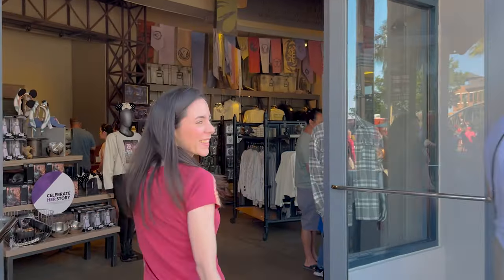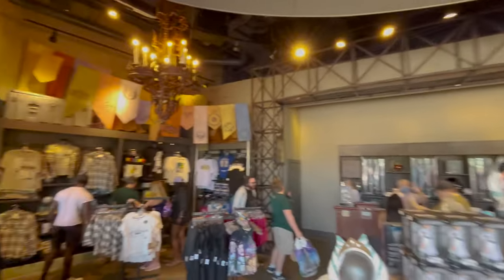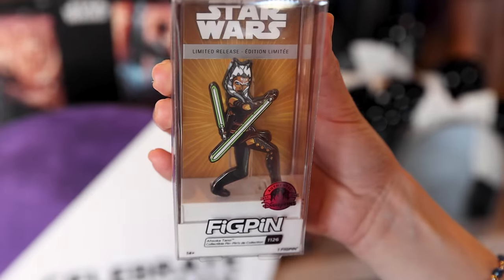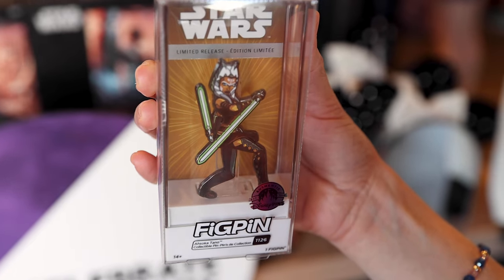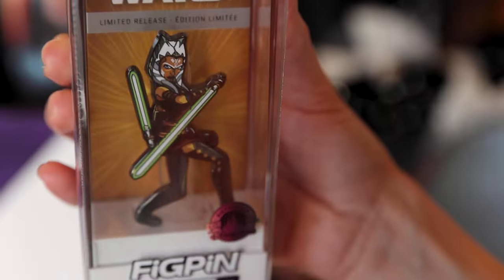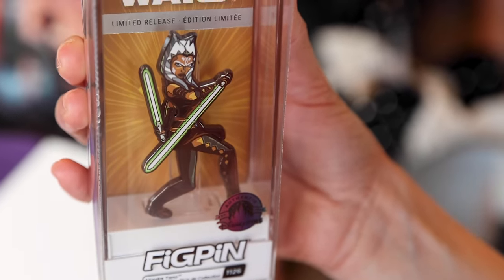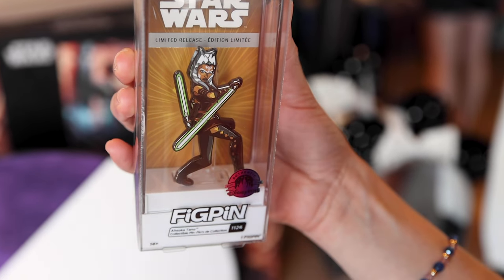Star Wars Galactic Outpost. They have the fake pin for Ahsoka Tano from the animated series The Clone Wars. It is so nice — I love Ahsoka Tano, she's one of my favorites. It's a limited release fake pin, $25. I love these pins because you can either stand them up or pin them on your pin board.